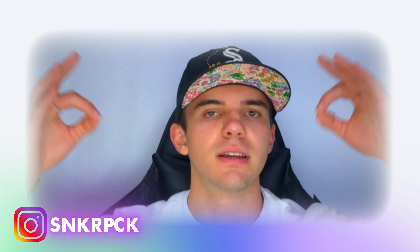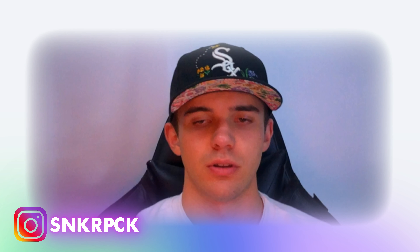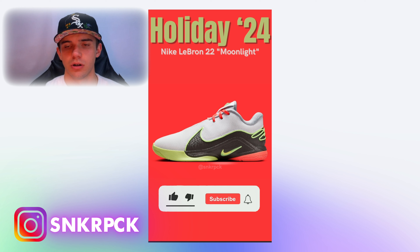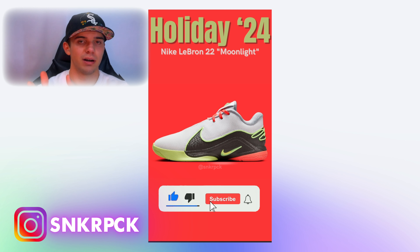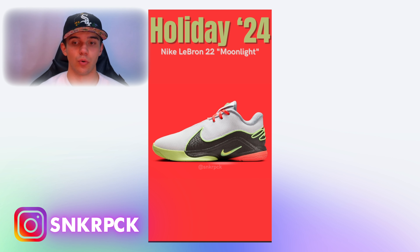It's October 12th and we got sneaker news, so let's just go straight to it. The first one is that on October 24th we're actually having the new pair that we talked about two days ago: the Nike LeBron 22 Moonlight. That's the new colorway.